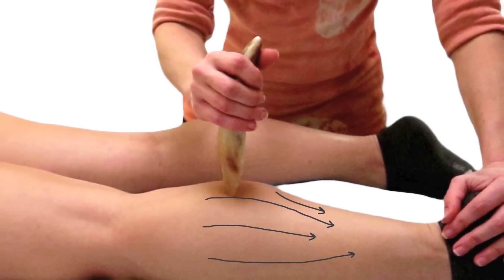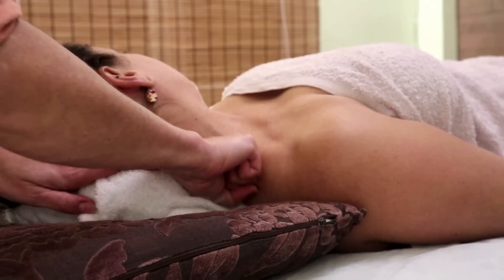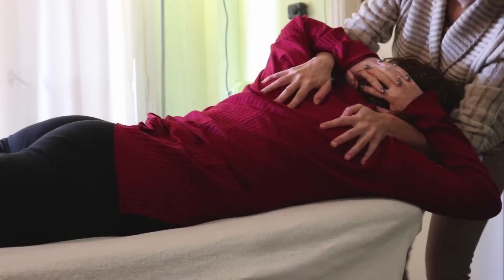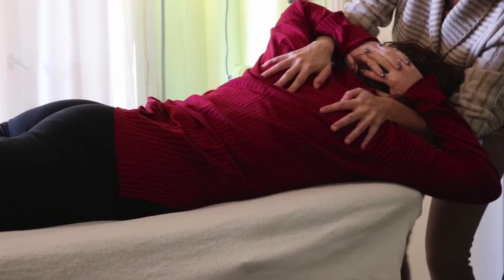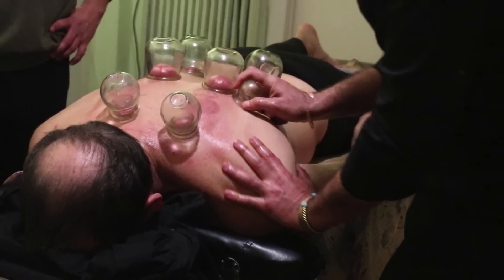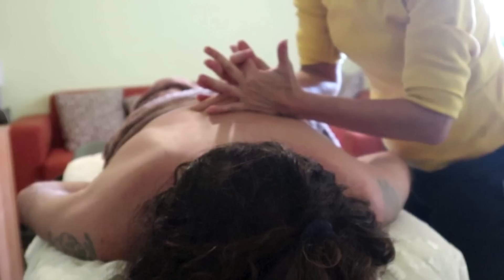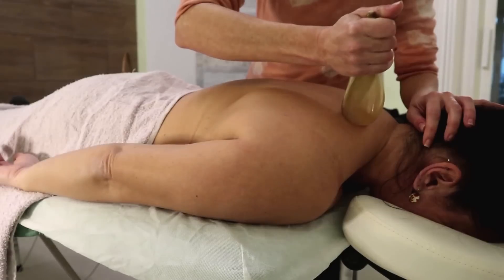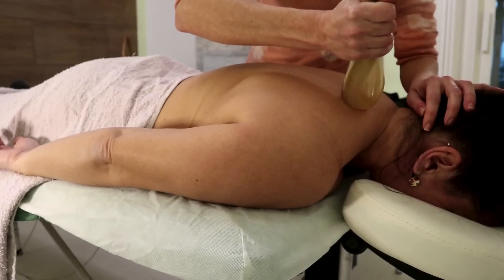Again, gravity helps us here. We should always strive to use our core muscles for stability and power, and avoid relying solely on our smaller, weaker muscles. This not only helps deliver more effective treatment, it also helps preserve our own bodies for the long haul. Even the height of the massage table is critical — it should allow us to work with our arms at a comfortable angle, minimizing strain on our shoulders and back. Using tools like bolsters and pillows can also help improve our body mechanics by supporting the client's body and allowing us to maintain a neutral spine.